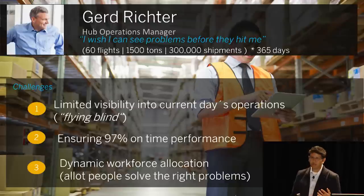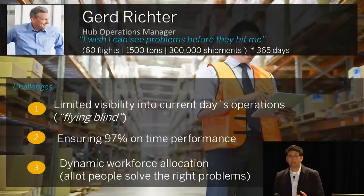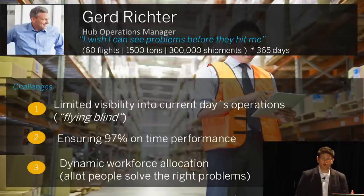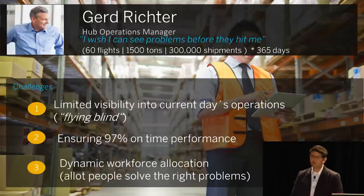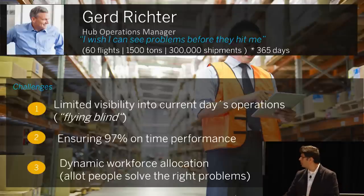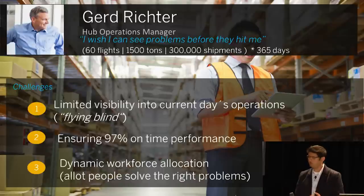He has to ensure 97% on-time performance, which means every shipment that comes in has to go out — it cannot miss its connection. Think about it: it's the same for airline operations. If you're a big airline, you want all your passengers to make their connections, especially if they are honorary circle members. He has to sense problems and dynamically allocate workforce to handle them, because the hub still works with a lot of old-fashioned manual work — loading, unloading, moving things around.